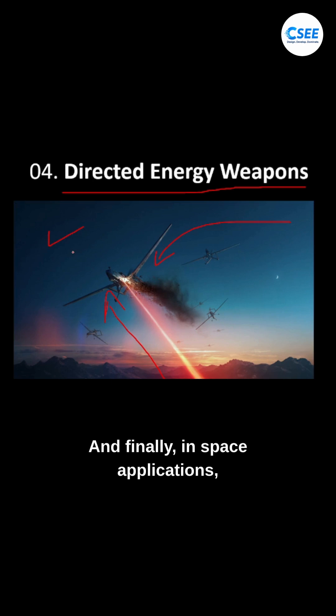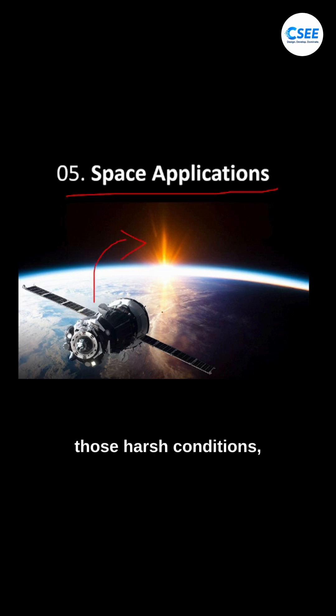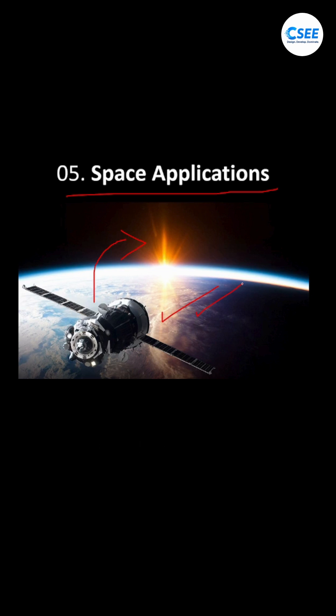And finally, in space applications — satellites face extreme heat, radiation, and vacuum. Devices made with this material can survive those harsh conditions, which makes them perfect for satellite communication and surveillance.